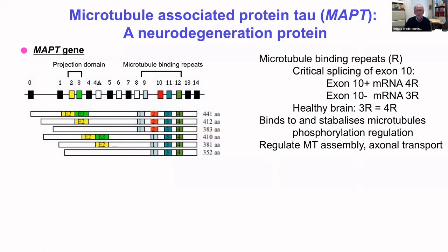Let's look at one of my favorite genes, microtubule-associated protein tau. This is a complex gene on chromosome 17 with 16 different exons, which through alternative splicing gives rise to six alternative splice isoforms. Exons 2, 3, and 10 are the alternatively spliced exons. Particularly of interest is exon 10, shown in red, which is the second of four microtubule-binding repeats. In healthy individuals there are approximately equal levels of exon 10-positive and exon 10-negative tau — four-repeat tau and three-repeat tau respectively. Tau normally binds to and stabilizes microtubules, regulating microtubule assembly and axonal transport.